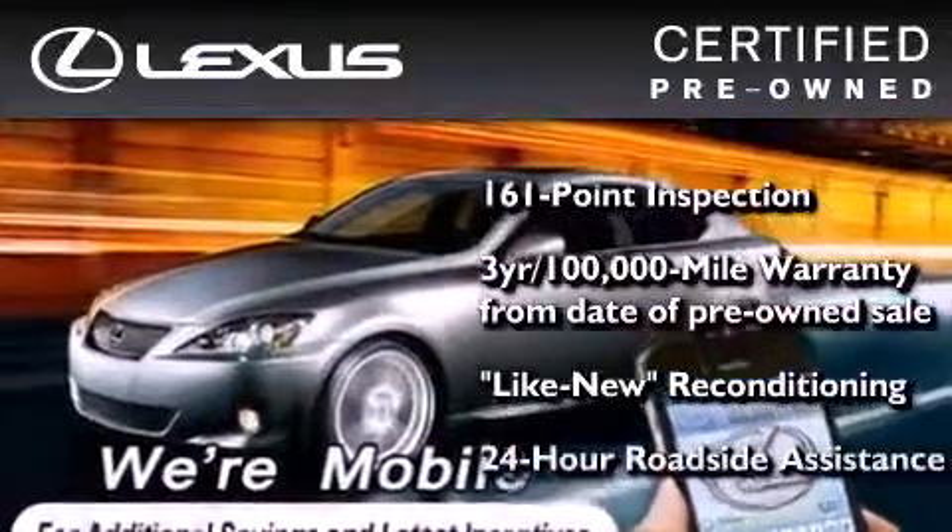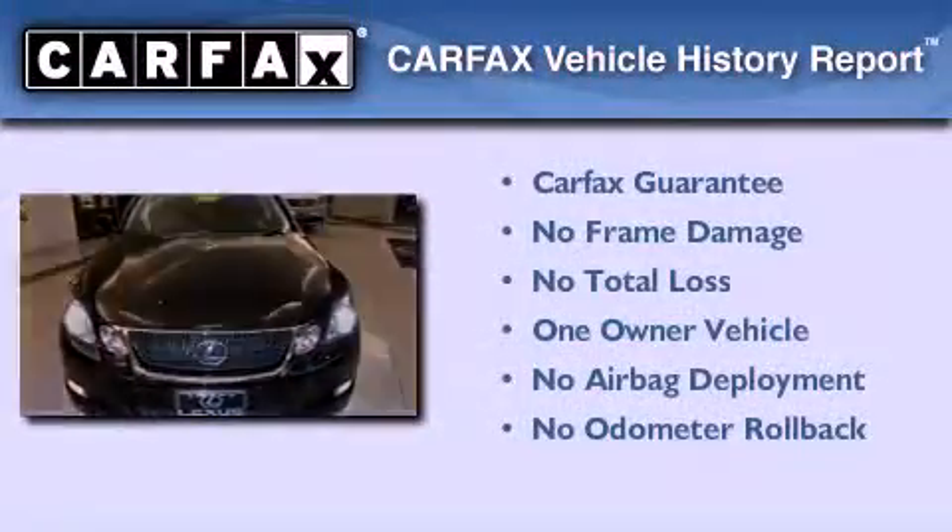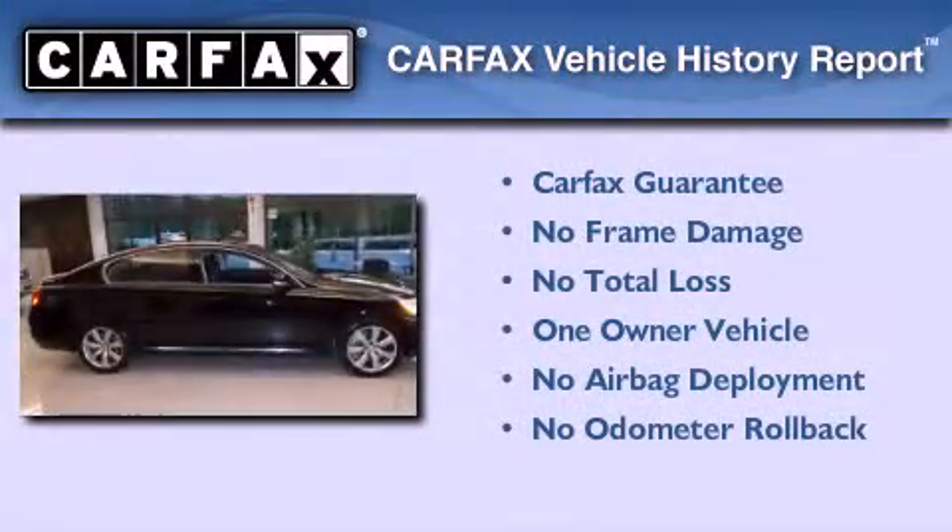It has been reconditioned to a level that is virtually indistinguishable from a new Lexus. It isn't new, and it isn't used — it's in a special category all its own. This Lexus has had only one owner and qualifies for the Carfax Buy-Back Guarantee.